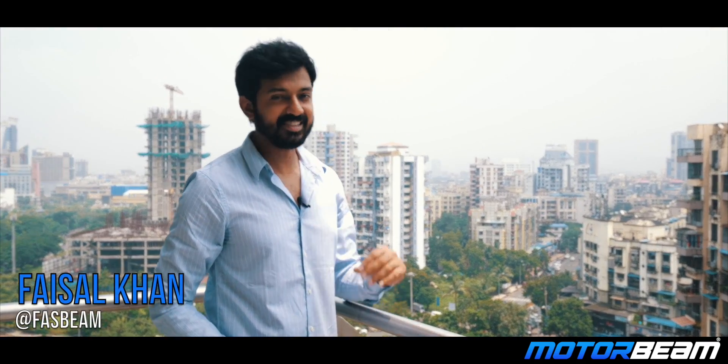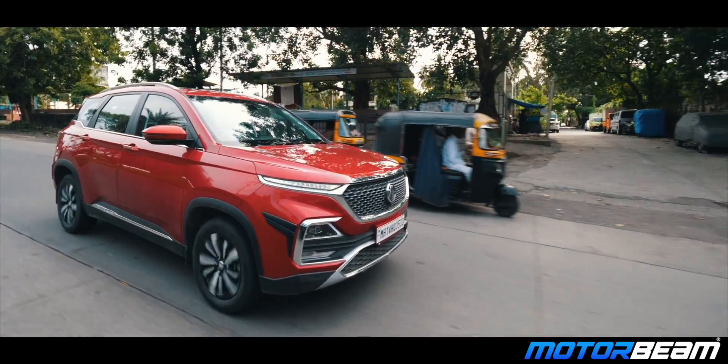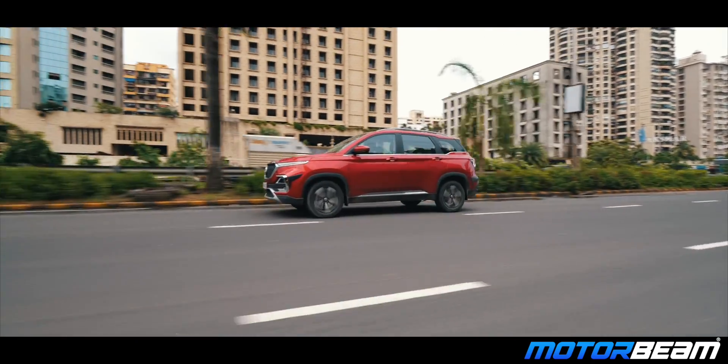We've been using the MG Hector Diesel as a long-term test vehicle for the past few months. It's been through torrential rains, gone on shoots, and I've driven it in the city as well as out on the highways. Now it's time for its periodic service and I'm going to be taking the car to an MG dealership.